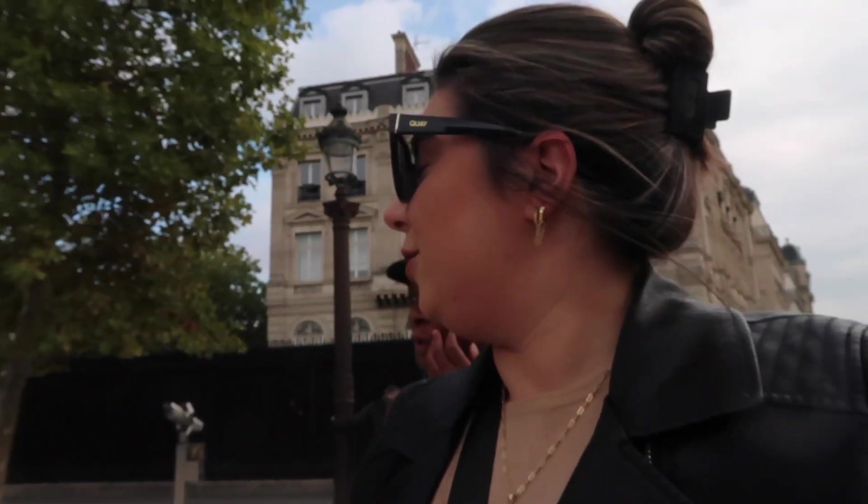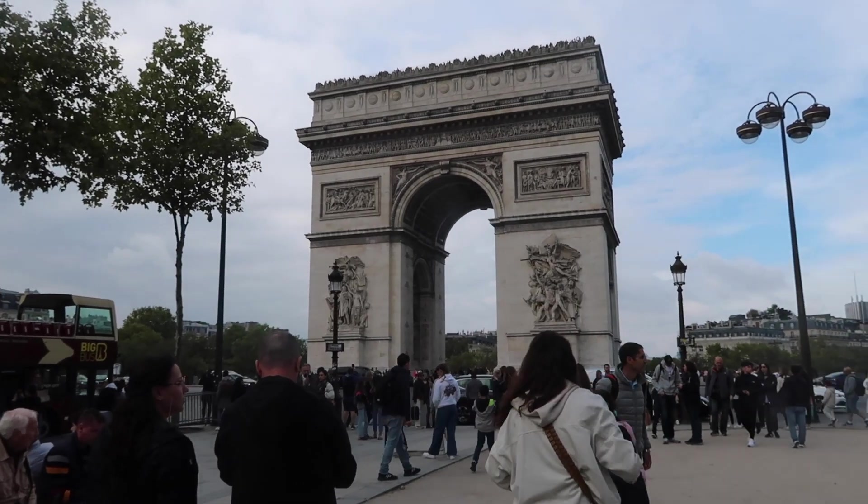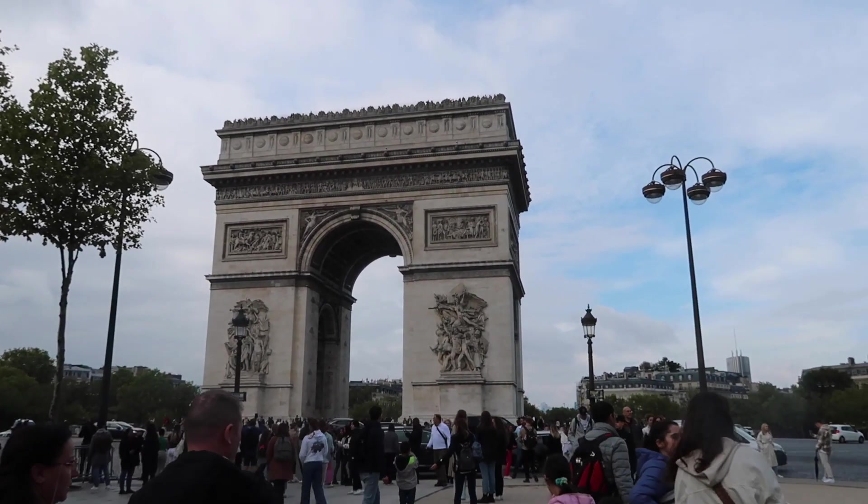We took the subway and we are out and about at the first tourist stop — the Arc de Triomphe, with that famous roundabout. There's no direction, people are just slamming into everyone. It is absolutely crazy.